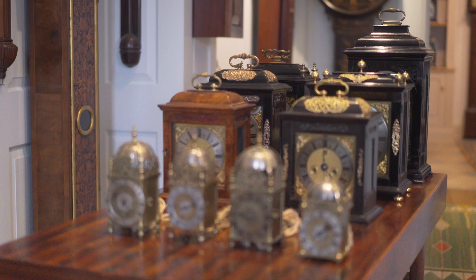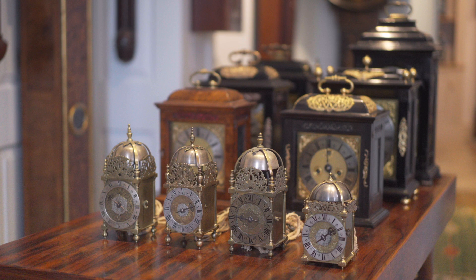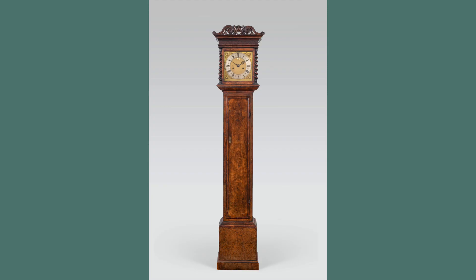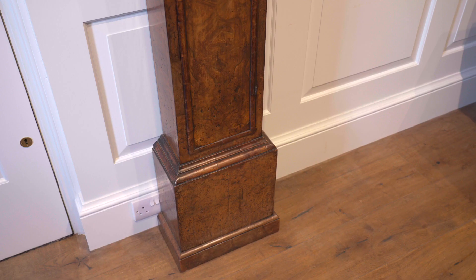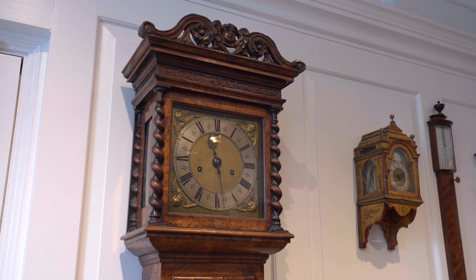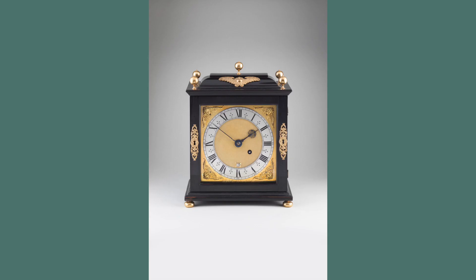At the centre of the collection is an extraordinary group of seven clocks by Joseph and John Nibb, such as this very elegant 8-day walnut long-case clock with its slender trunk, early high-position door lock and 10-inch dial.